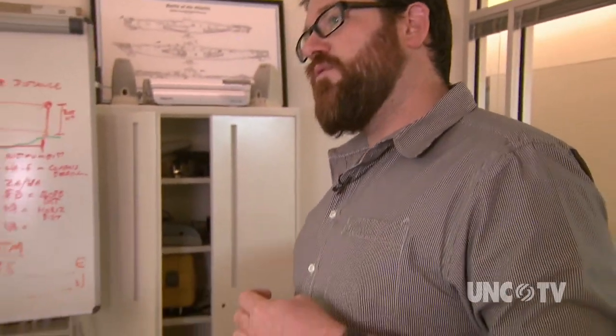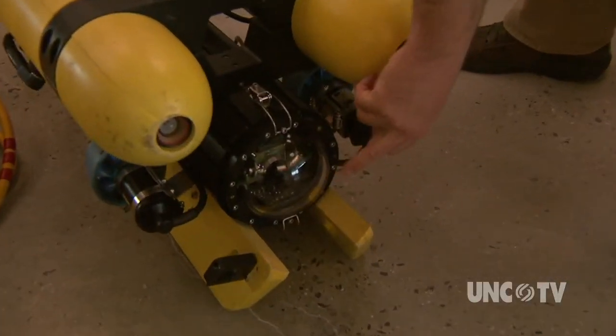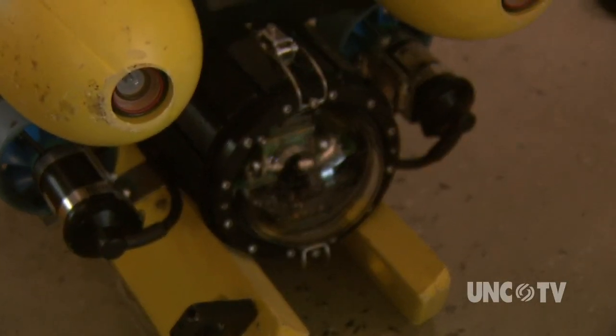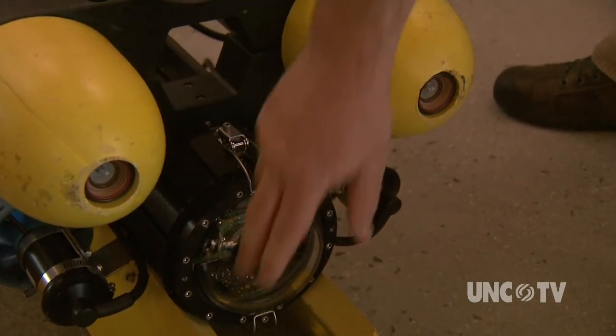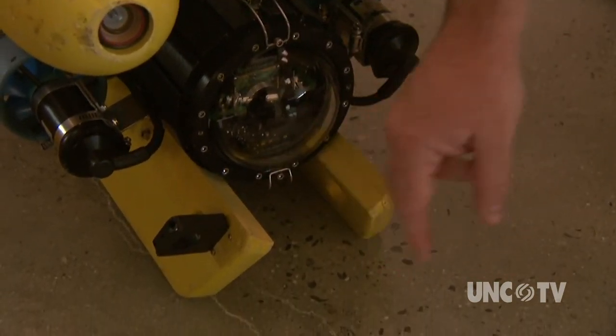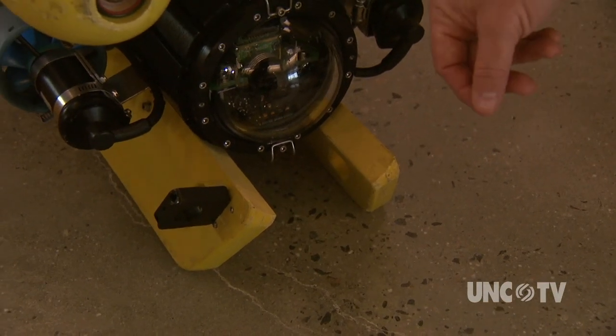This is a remotely operated vehicle — an ROV. It has a camera in the front, and these are the lights here. You can see the thrusters here. It has the opportunity for a little grabber arm or an additional camera, so it's essentially a tethered camera that we can drive.